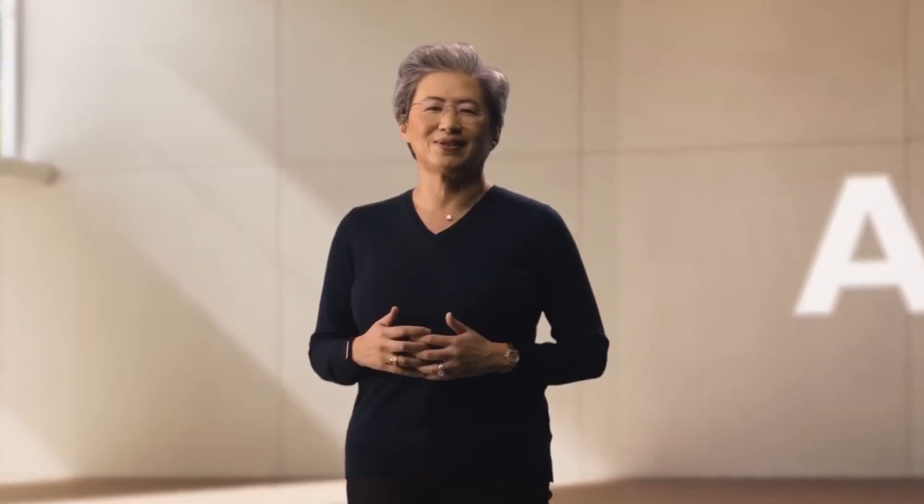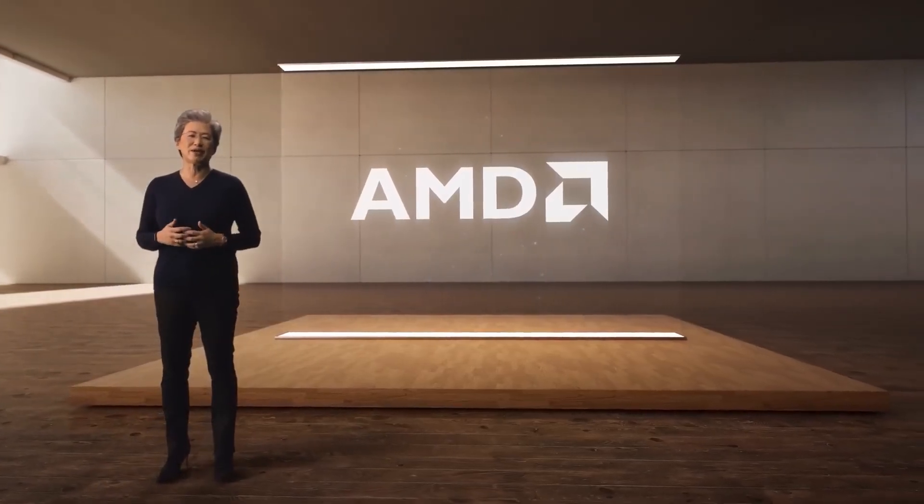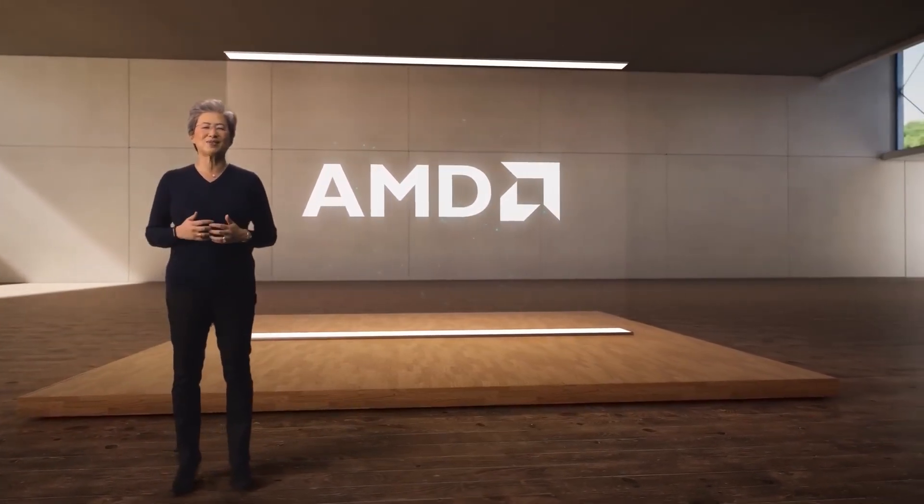AMD officially announced that Zen 5 architecture is launching this year, but the company is yet to confirm which product specifically. Recent speculation suggests that the Strix series might make its debut this year, albeit likely after the desktop series.